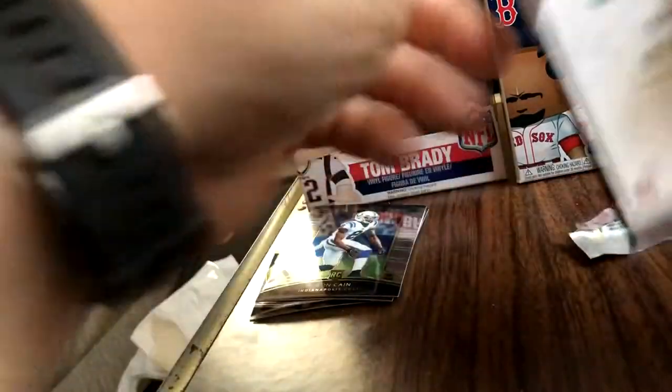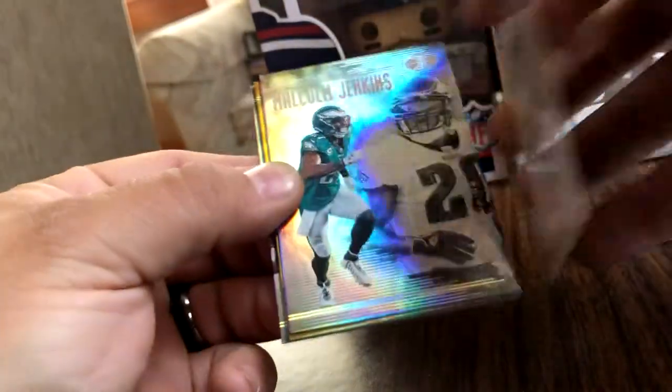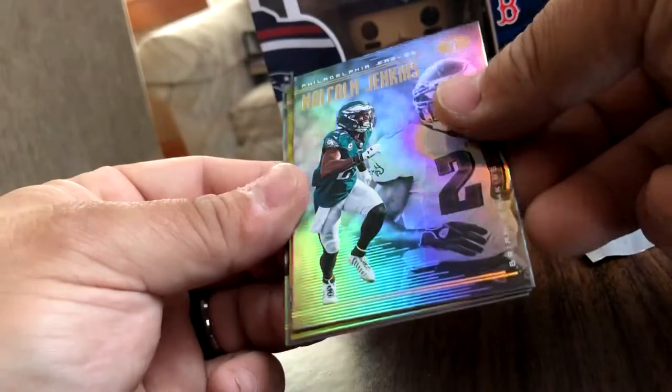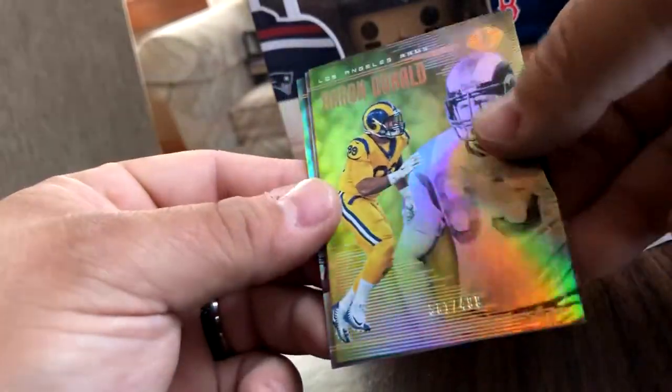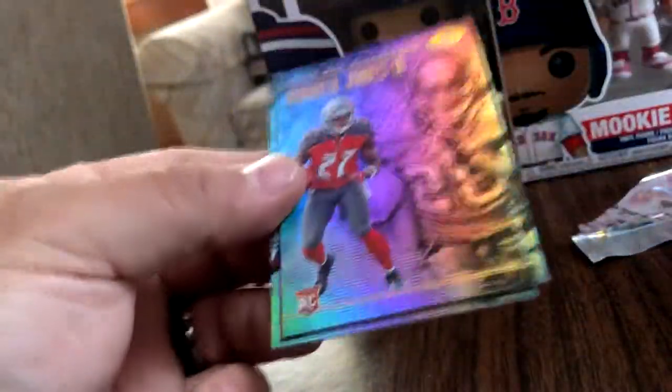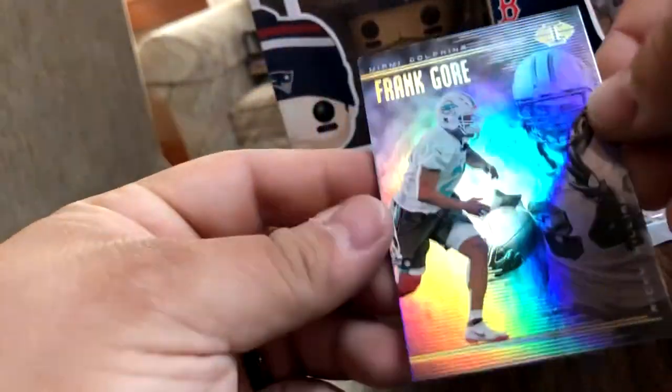Now we've got a 2018 Illusions pack. Rashard Penny, Sean Alexander, Malcolm Jenkins, Brian Dawkins. We've got an Aaron Donald and a Jack Youngblood at 499. Nice. Ronald Jones and a Warwick Dunn. Frank Gore and Ricky Williams.